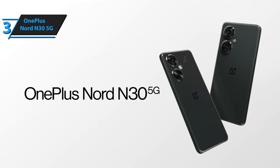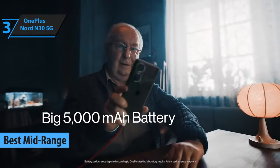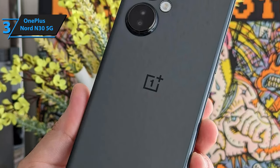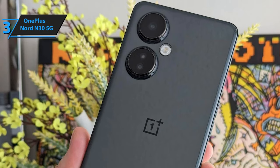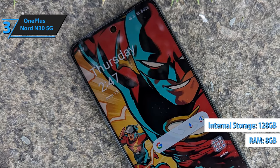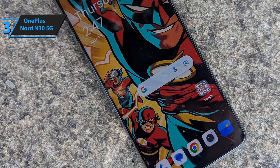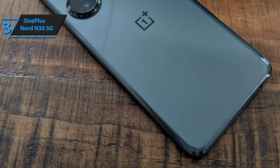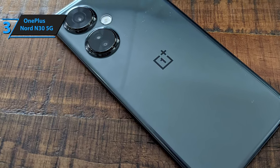Meet the OnePlus Nord N30 5G, our top pick for a mid-range budget smartphone in 2024. The Nord N30 5G ticks all the boxes, boasting an extensive battery lifespan and a generously-sized display. It's compatible with Verizon and AT&T's 5G networks, given you choose the unlocked version. Regardless of where you purchase the OnePlus Nord N30, it comes equipped with 8GB of RAM and 128GB of storage. The affordable price tag is apparent upon holding the device — the plastic materials used won't deceive anyone into thinking this is a high-end device.